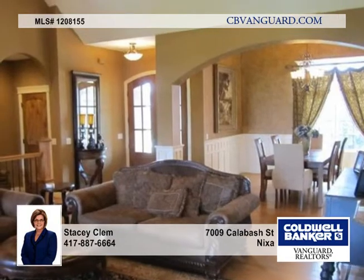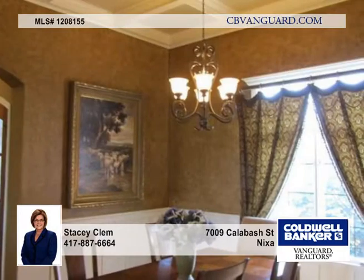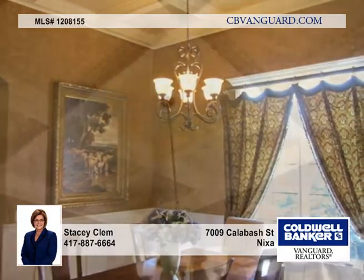You'll also find plantation shutters, rubbed oil fixtures, and a security system and surround sound.